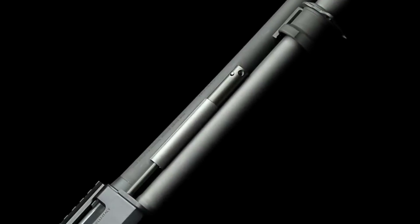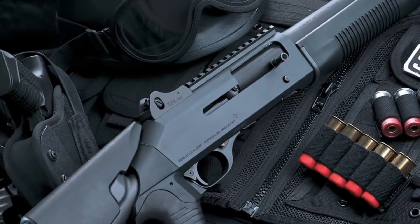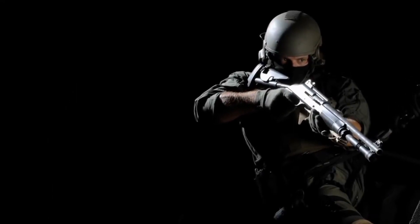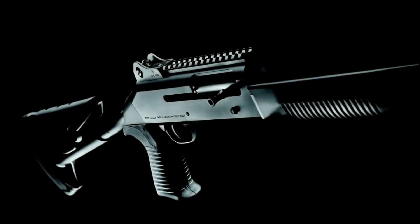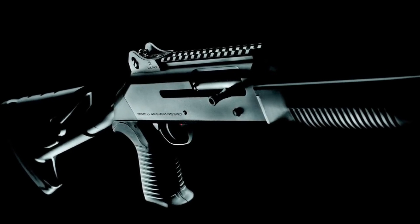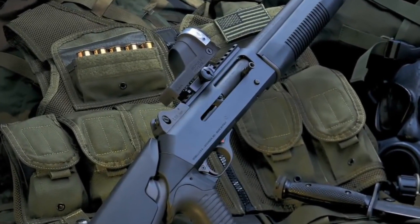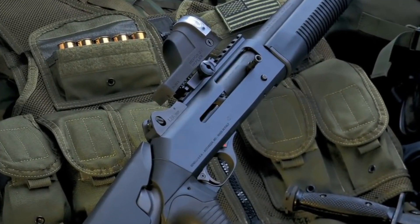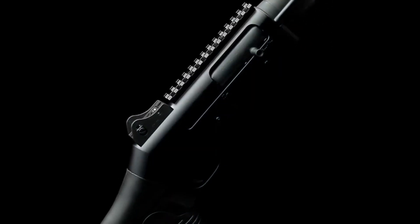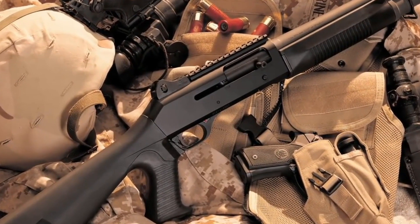The gun also features a durable, corrosion-resistant finish that can withstand tough conditions in the field. In terms of performance, the M4 is a true standout. Its fast and reliable cycling allows for quick follow-up shots, while its accuracy and precision make it an excellent choice for hitting targets at long distances. The gun's robust construction and rugged design make it a popular choice for home defense and other tactical applications. Overall, the Benelli M4 is an exceptional shotgun that offers top-notch performance and reliability.